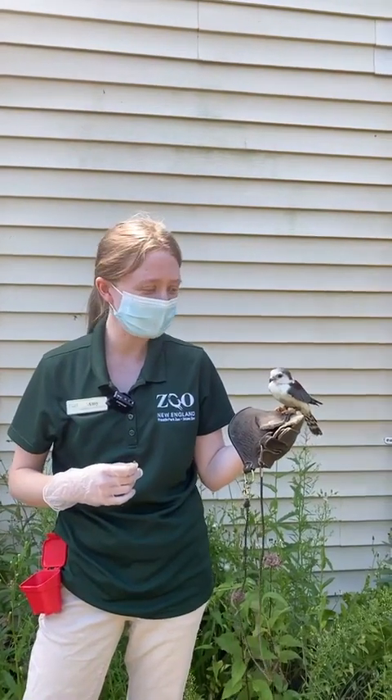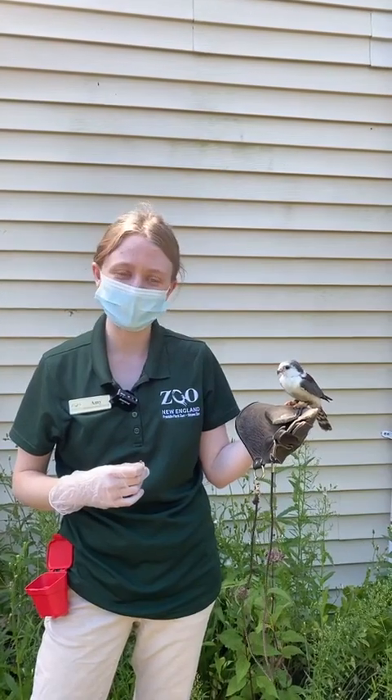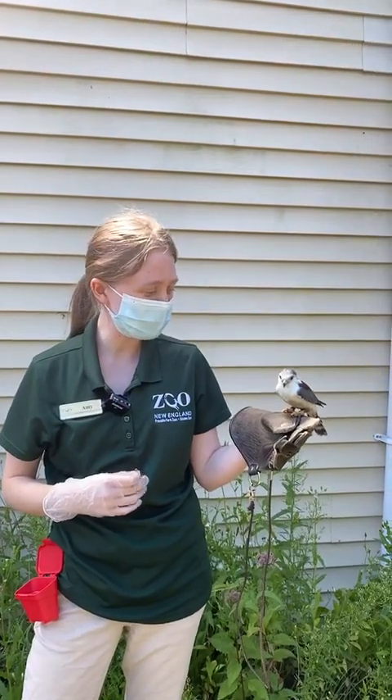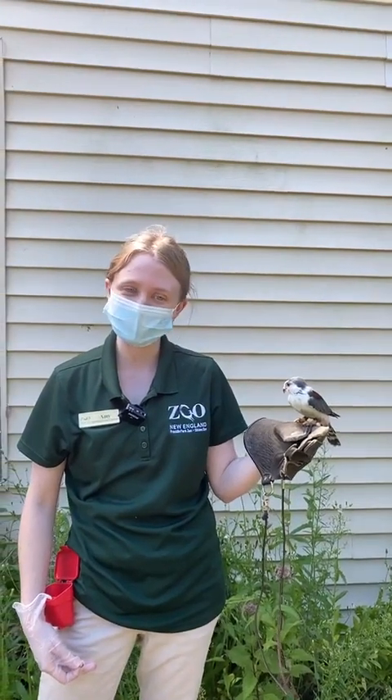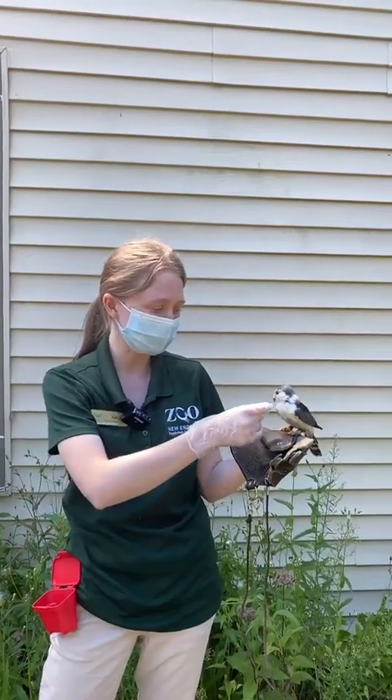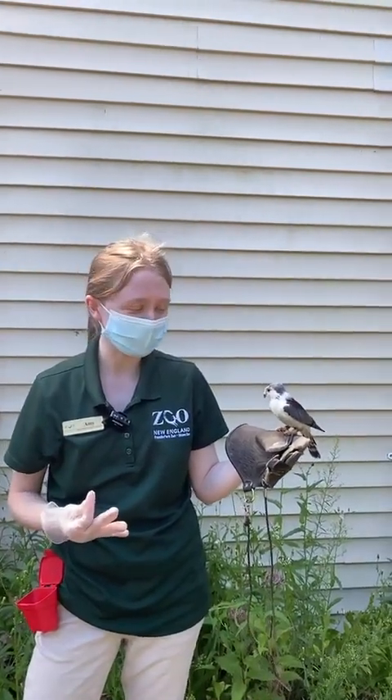She's bobbing her head a little bit, so we know she's feeling pretty comfortable — just sitting relaxed on my hands. I'm not holding on tight; if she wanted to fly away she could, but she's just comfortable sitting and taking a look around at everything.